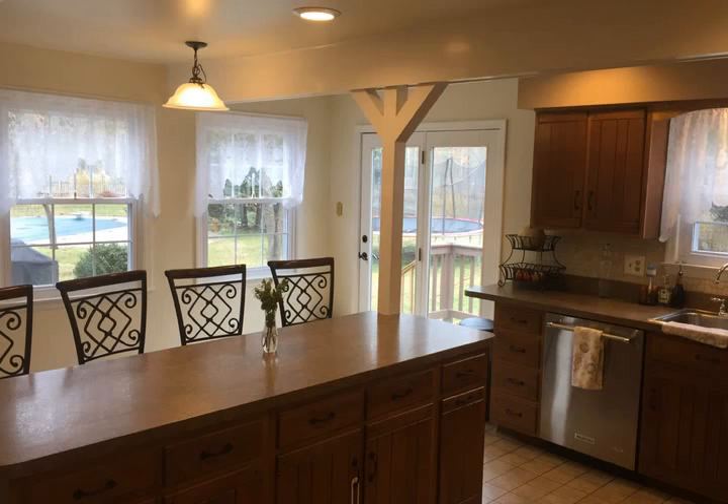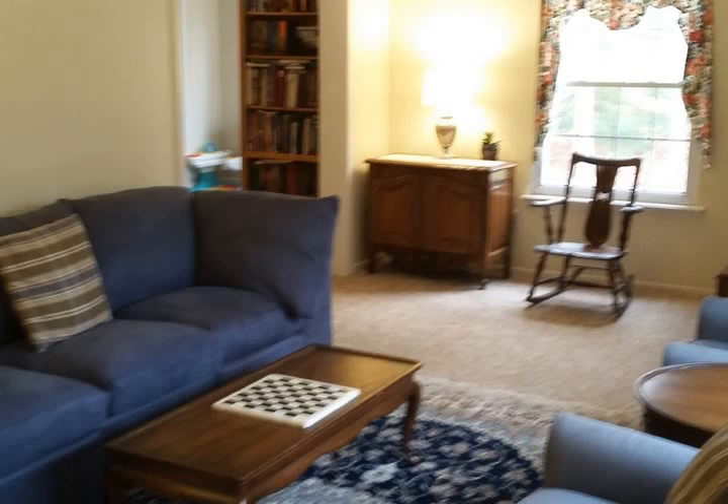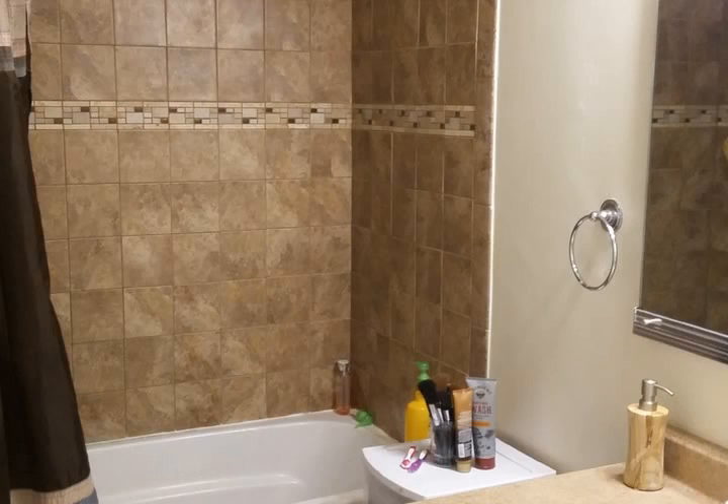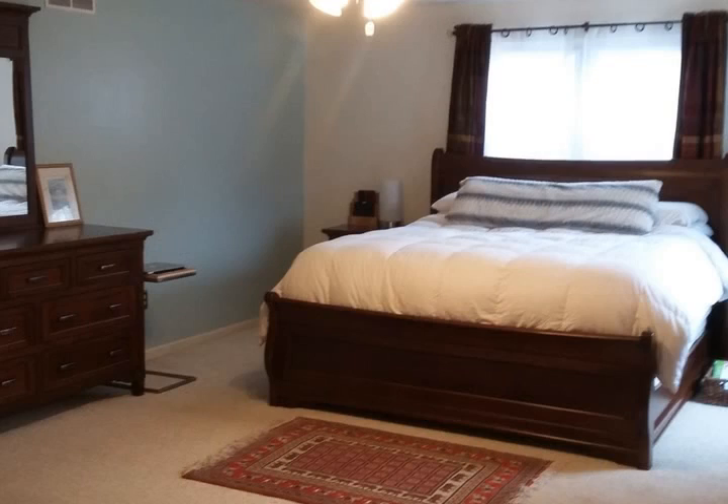Relax by the fireplace in the large comfortable family room and work in comfort in your home office. There are plenty of rooms available for his and her offices, playroom, music room, library — however the many spaces work best for you.